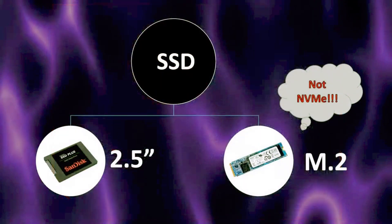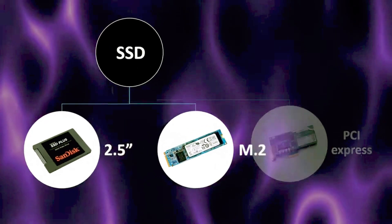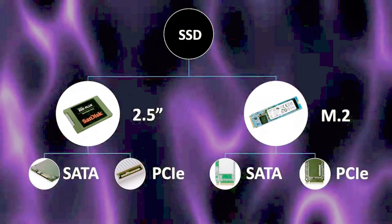To be fair, there's a third category — PCI Express — but they're both expensive and with no special benefits, so don't bother about them. Every SSD category is divided into two more categories: SATA and PCI Express.